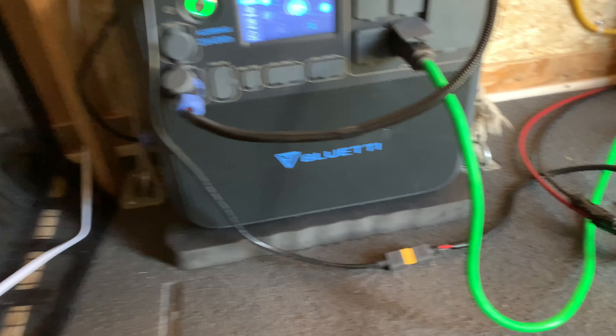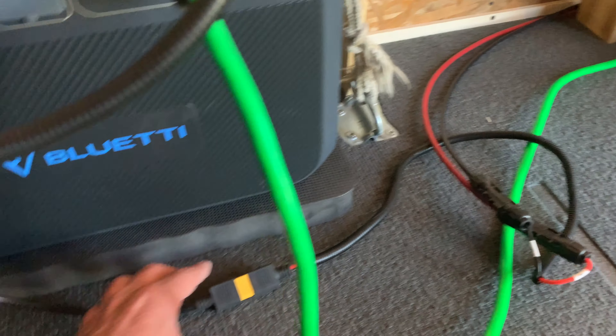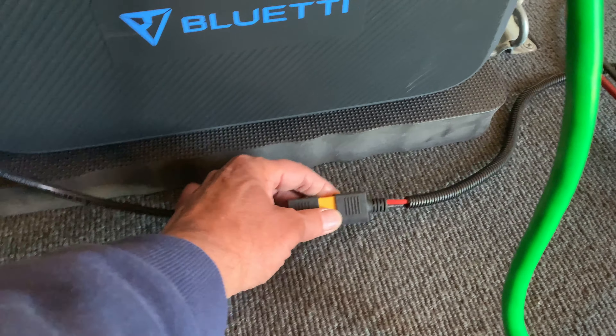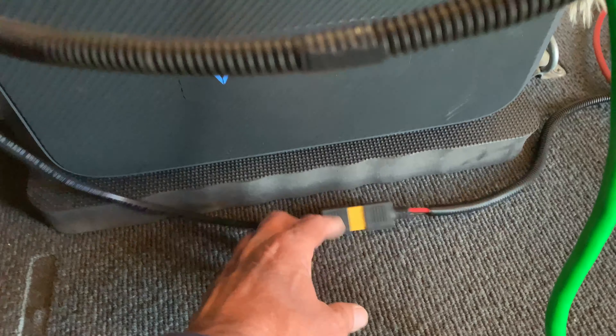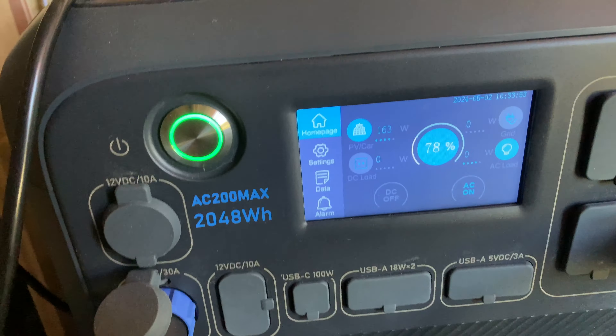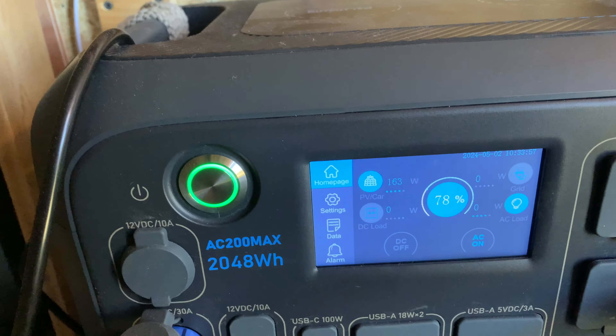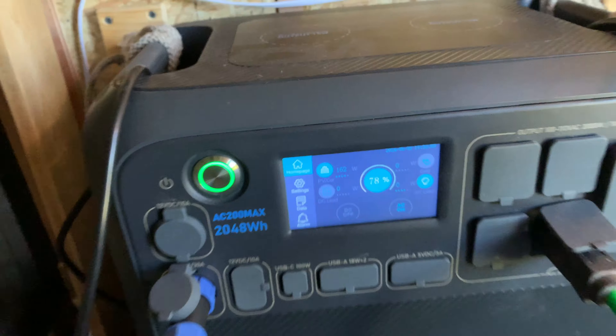We have our solar cables coming in to this XT-60 or XT-90 connector — I forget which. Our solar input is right there, and we're currently getting 163 watts from my two solar panels. We're sitting at 78% charge.